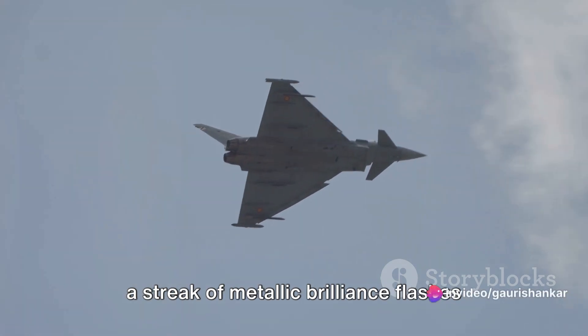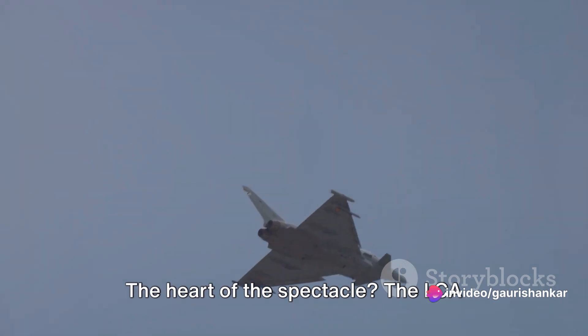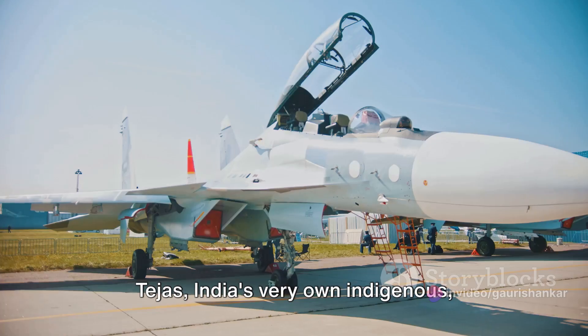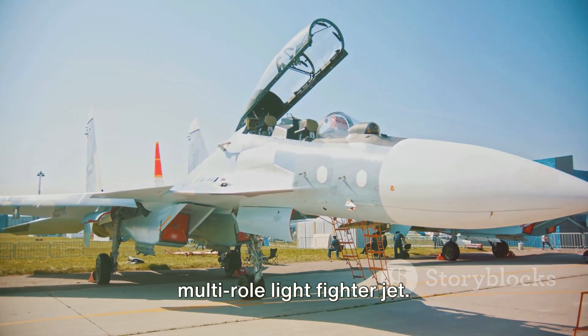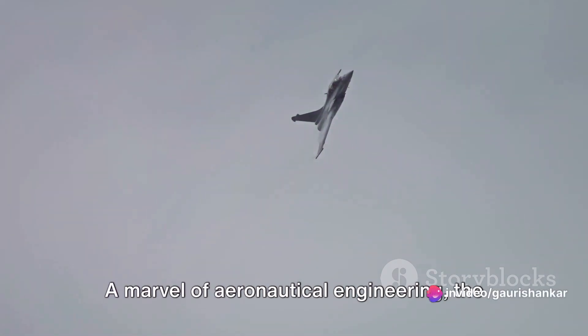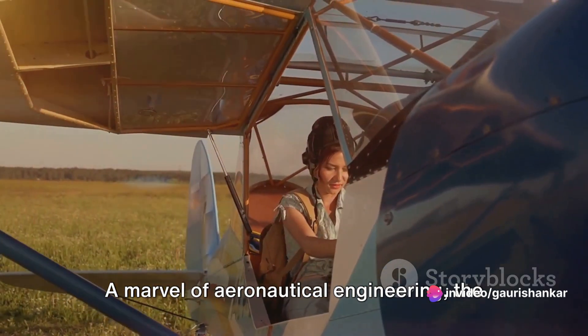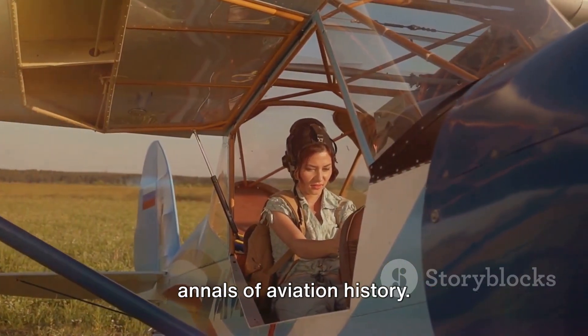A thunderous roar slices through the air, a streak of metallic brilliance flashes across the azure sky. The heart of the spectacle: the LCA Tejas, India's very own indigenous multi-role light fighter jet. Unveiled to the world, it's a testament to human ingenuity and technological prowess. A marvel of aeronautical engineering, the LCA Tejas has etched its name in the annals of aviation history.